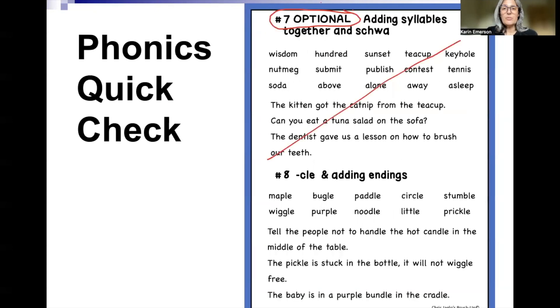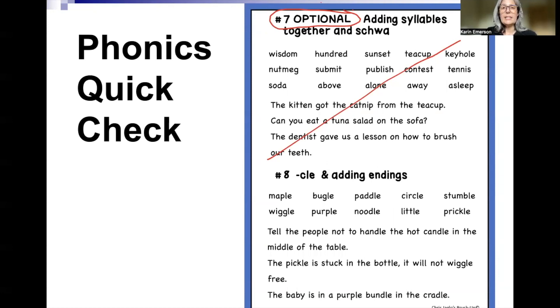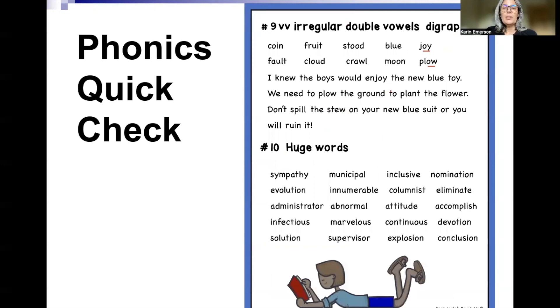Number six is R-controlled vowels. Ignore the fact that number seven is crossed out in part of this video, and do number seven — adding syllables together. This is where we're really starting to put syllables together and read some longer words, and it's quite fun for a lot of the kids. Number eight is consonant L-E endings, and again, you don't need to know any of that — all you need to know is number eight. Number nine is the irregular double vowels where they say something brand new. Again, the Y when it says a vowel sound counts as a vowel, and the W counts as a vowel in O-W.